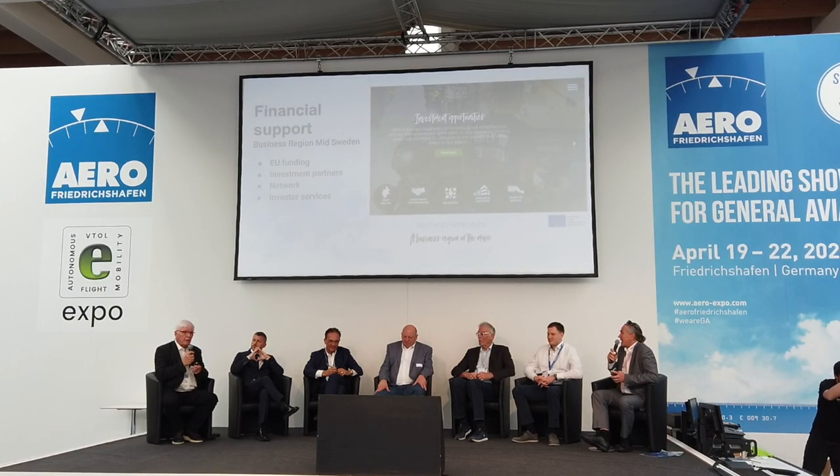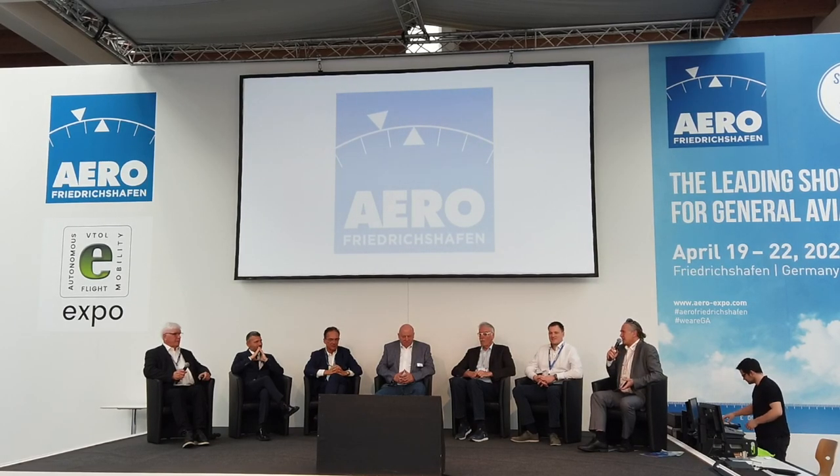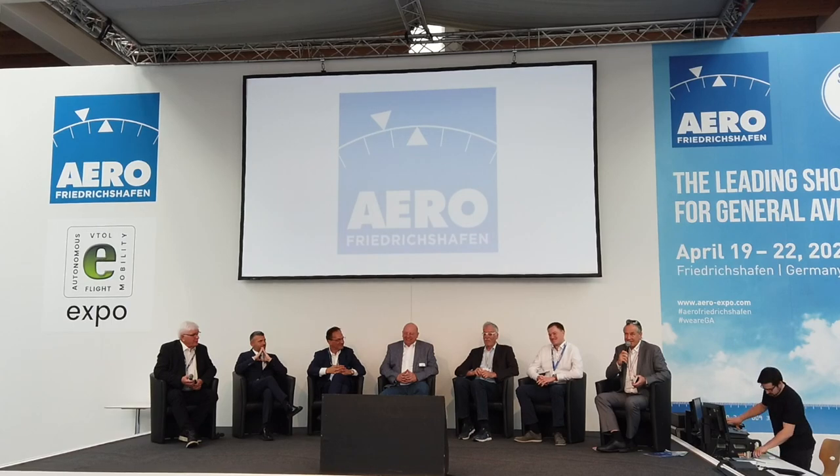The moderator wraps up the session, noting it ran a little over time. There was no time for audience discussion, but attendees are encouraged to continue conversations at the booths. Everything is being recorded and will be made available online, with follow-up reporting in the magazines.